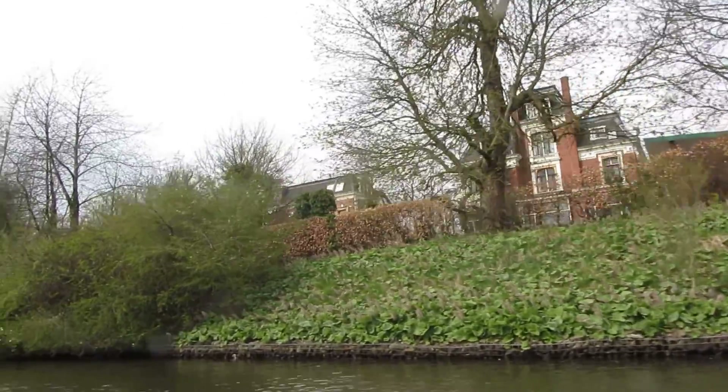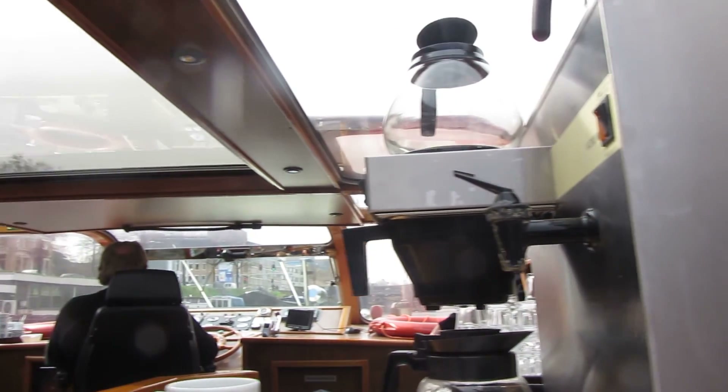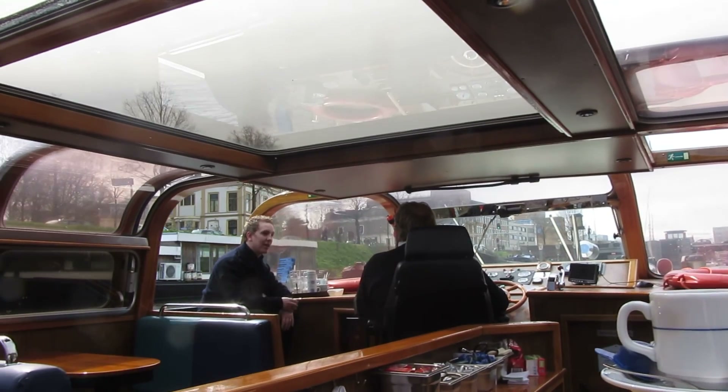The next bridge is the centre bridge, located at the Rijksmuseum in Amsterdam.